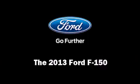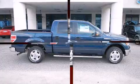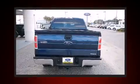Come test drive this 2013 Ford F-150. Smooth gear shifts are achieved thanks to the 5-liter 8-cylinder engine, and for added security, Dynamic Stability Control supplements the drivetrain.